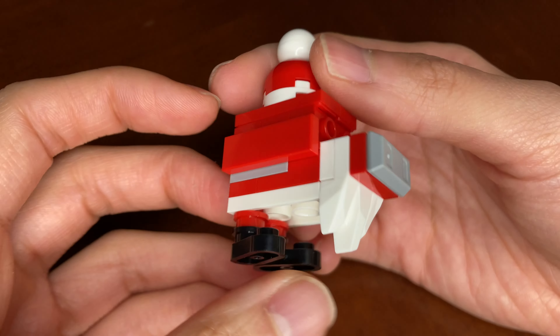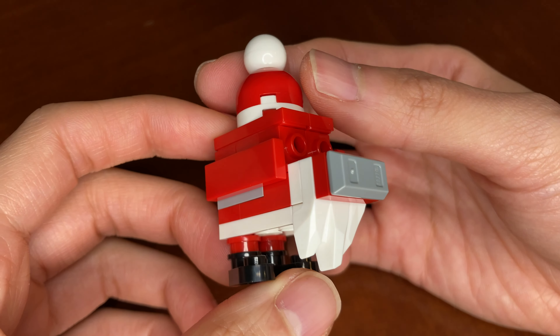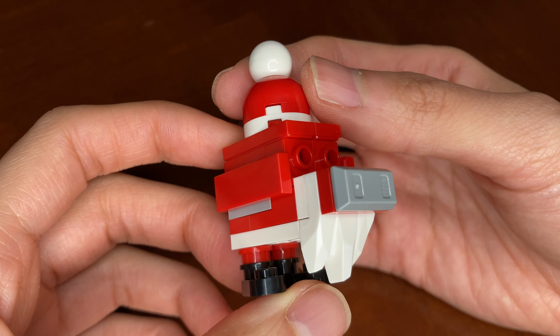This is a very cute build — how they dressed up the droid would work very well in a micro-build Star Wars Christmas Village.